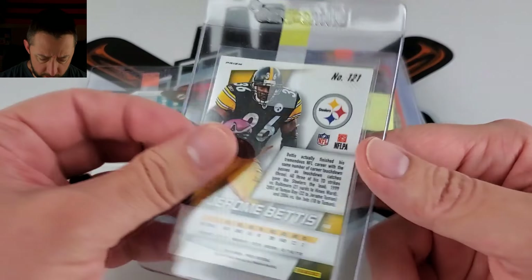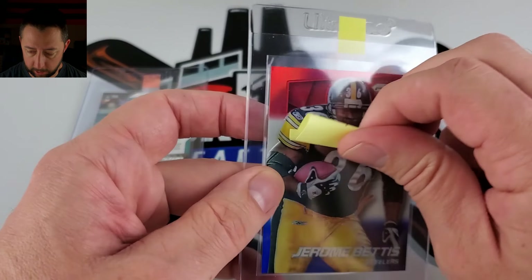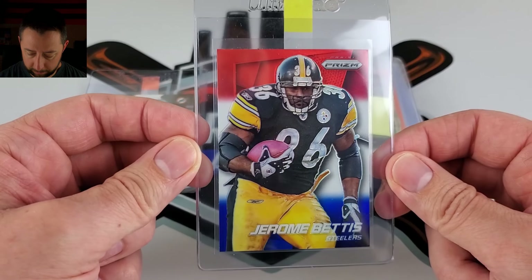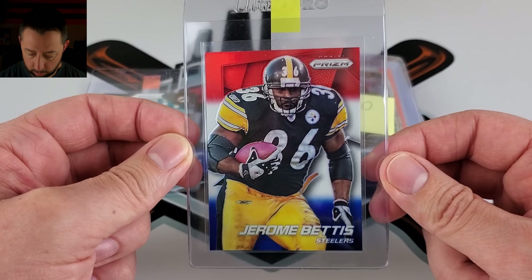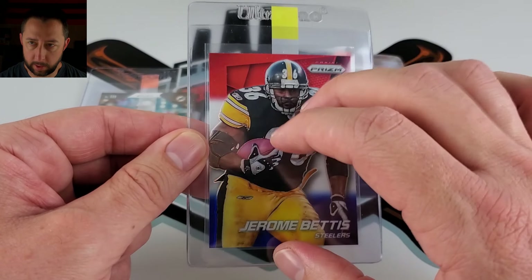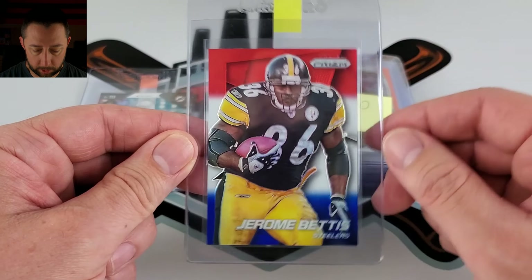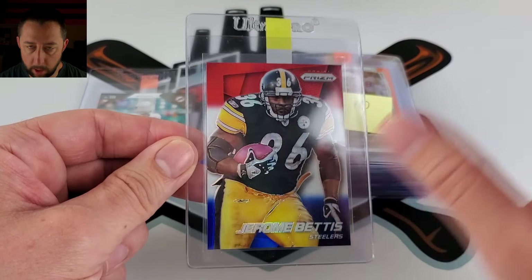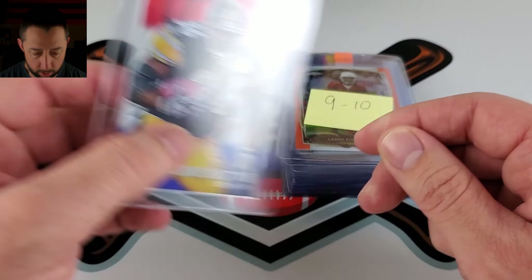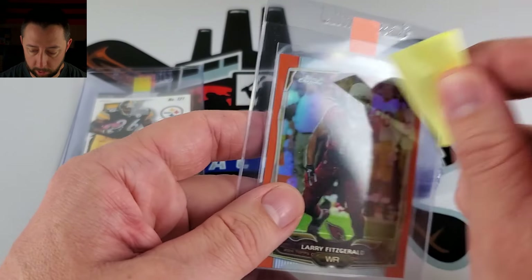A 2014 Jerome Bettis — I have between a nine and ten. The red, white, and blue parallel variants. I love this year's Prism. Some of the early years of Prism really pop. It's a big image of the player, not a whole lot of background noise and distraction. So I kind of enjoy the early years of Prism. Thought that one was clean.